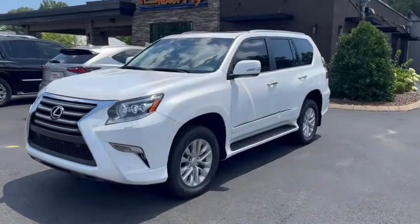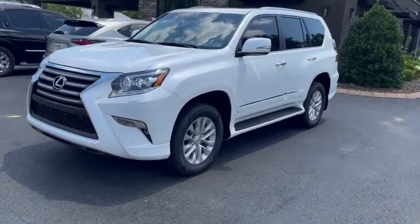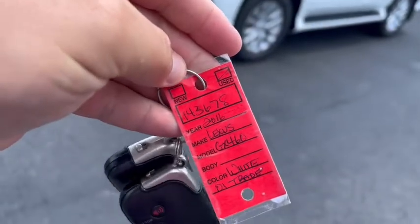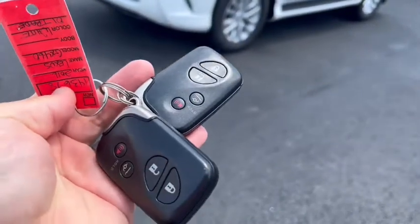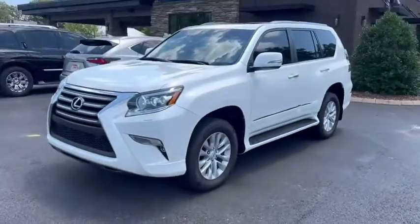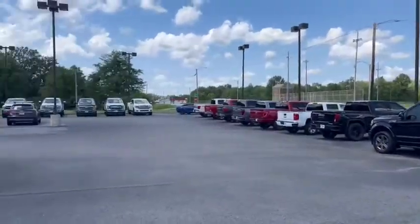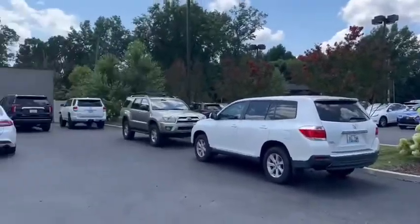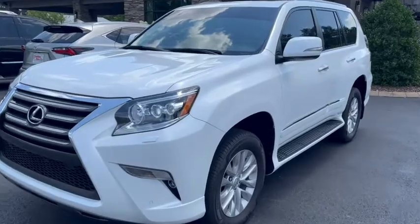This is Eric here at Perkins Motorplex in Paducah, Kentucky, checking out this white 2016 Lexus GX 460. Traded in here locally, stock number 143678. It does have two key fobs with it. We're out here on Park Avenue in Paducah — I'll give you a quick view around part of our premises and show you everything I can see on the outside and inside.